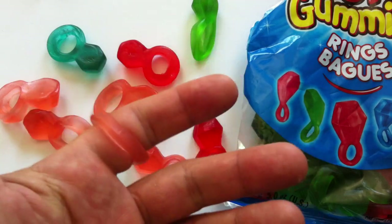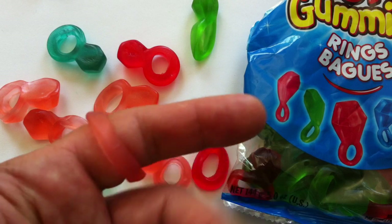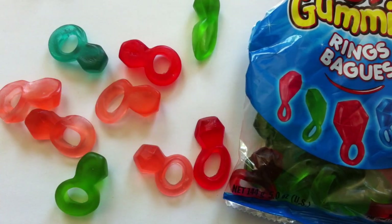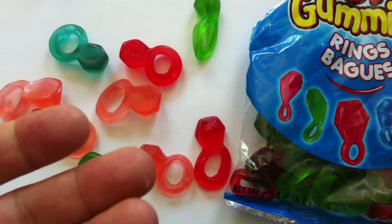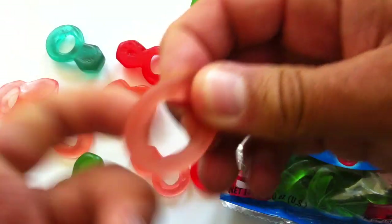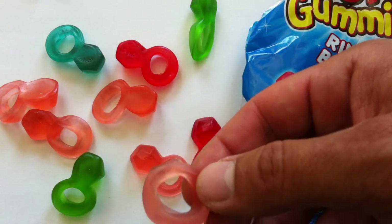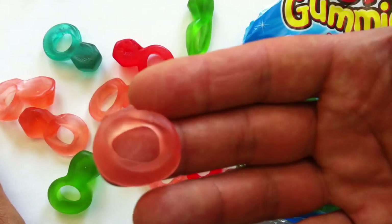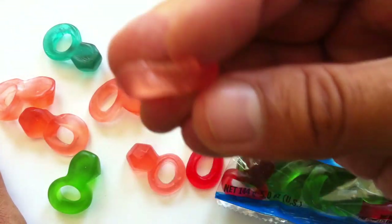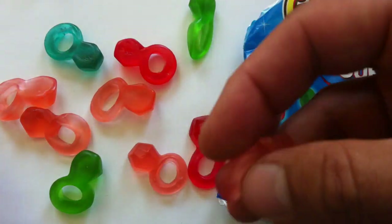The gummy is a little chewy, but I don't mind it. The flavor really jumps out — that's obviously strawberry. I like that a lot. What I don't like about this concept is that I'm walking around wearing a half-eaten piece of gummy on my finger.